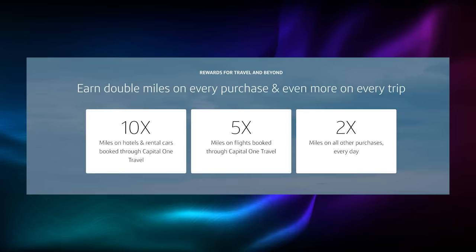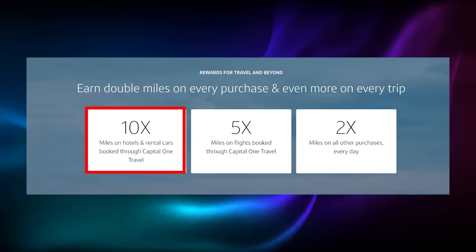It's a sneaky little move. Considering the card offers 5 points per dollar on flights and 10 points per dollar on hotels and car rentals through Capital One Travel, it saves Capital One between 1,500 and 3,000 points a year per card member. Looking at points being worth a minimum of one cent per point, that is between $15 and $30 per card member per year saved for the bank — or conversely, $15 to $30 in redeemable points value that you miss out on each year.